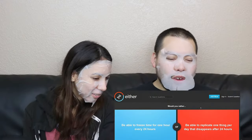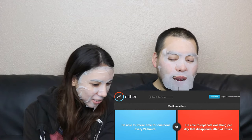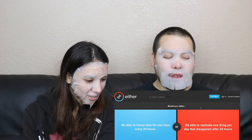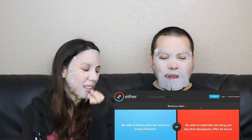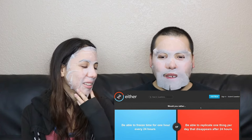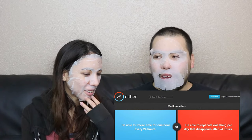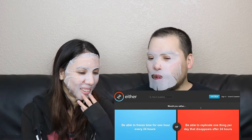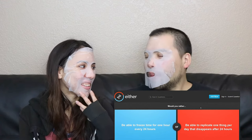The first Would You Rather question is: would you rather be able to freeze time for one hour every 24 hours, or be able to replicate one thing per day that disappears after 24 hours? So you would copy something, but after one day it would disappear. Copy what though? Anything — say a sandwich, and you ate it...